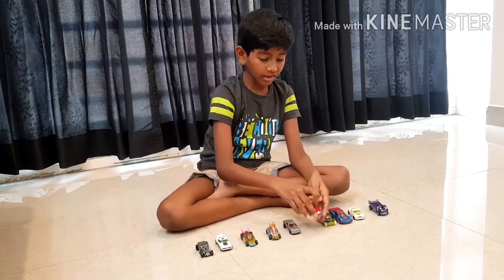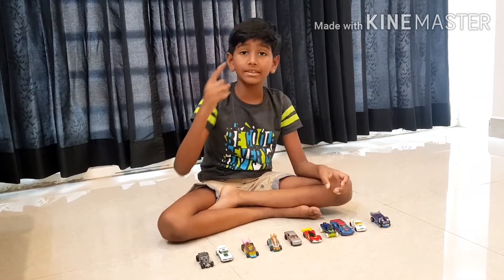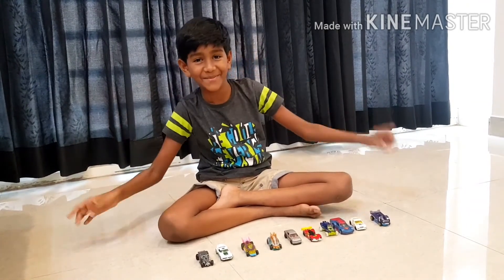Thank you guys for watching this video. If you like it, like, share and subscribe. See you guys in the next episode.